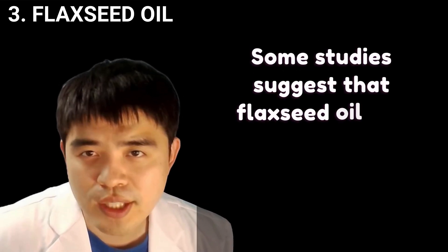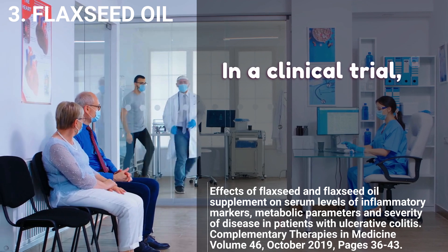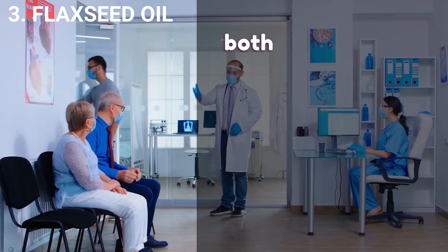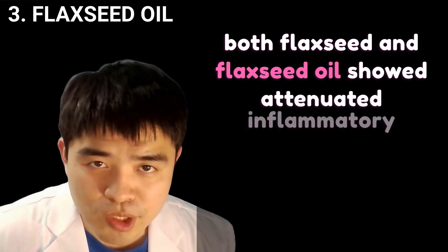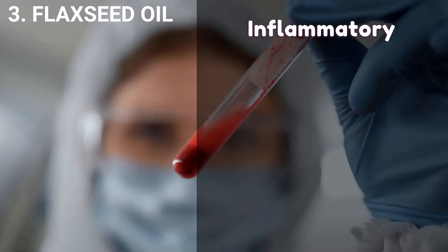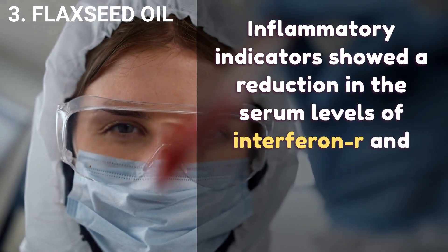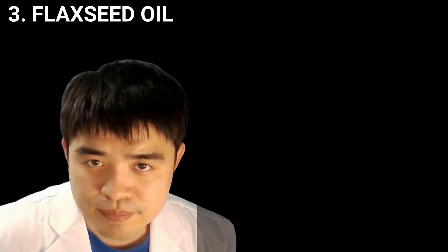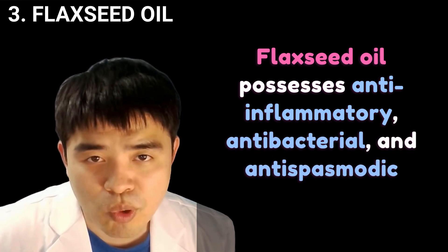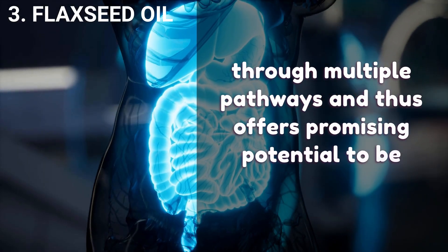Some studies suggest that flaxseed oil can help inflammatory bowel disease (IBD) patients. In a clinical trial, 75 men and women with mild to moderate IBD participated. Both flaxseed and flaxseed oil showed attenuated inflammatory markers, disease severity, and even blood pressure. Inflammatory indicators showed a reduction in serum levels of interferon-gamma and interleukin-6 and an increase in TGF-beta. Flaxseed oil possesses anti-inflammatory, antibacterial, and antispasmodic actions through multiple pathways, offering promising potential for IBD.